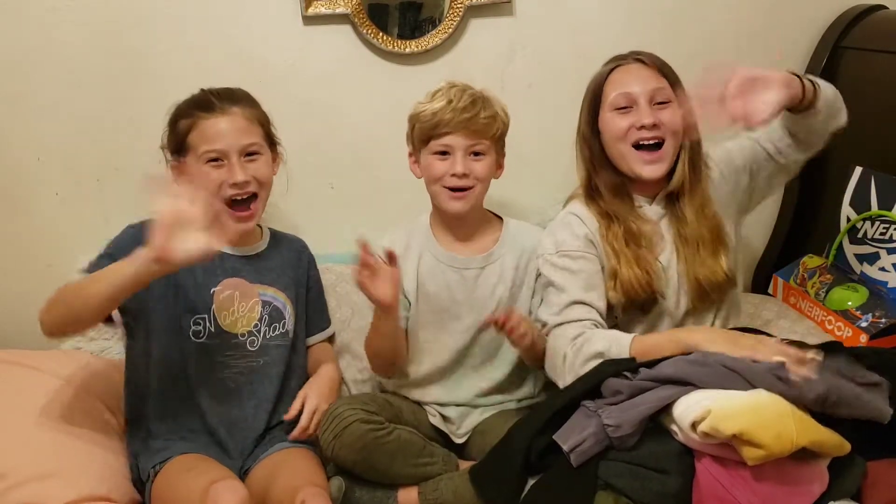So yeah, I think this is it for this video. It was pretty short but I hope you enjoyed it. Don't forget to give a big thumbs up, subscribe down below, and hit that notification bell. Bye guys!